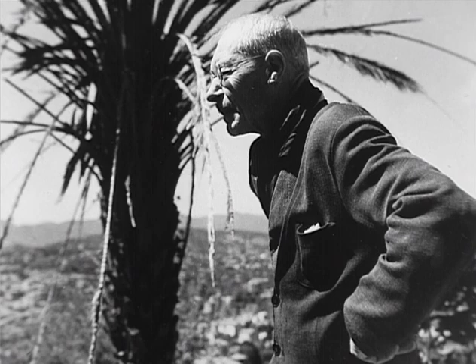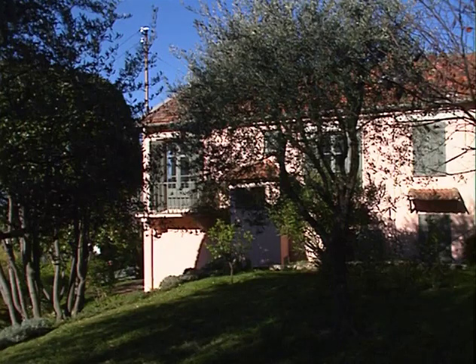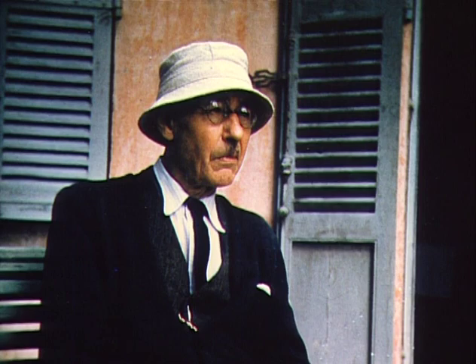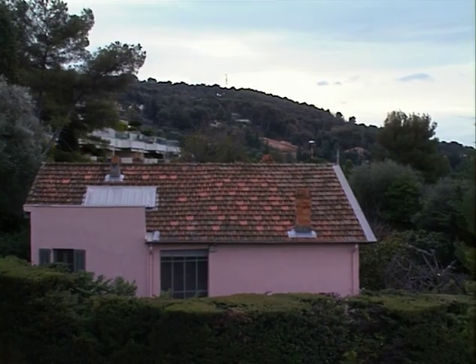En février 1926, Bonnard a 59 ans. Il achète au Cannet, avenue Victoria, une petite maison perchée au sommet d'une pente forte, découpée en terrasse. Bonnard transforme la maison, baptisée le Bosquet, et la rend confortable. Volets verts, façade de crépi rose, elle reste modeste.